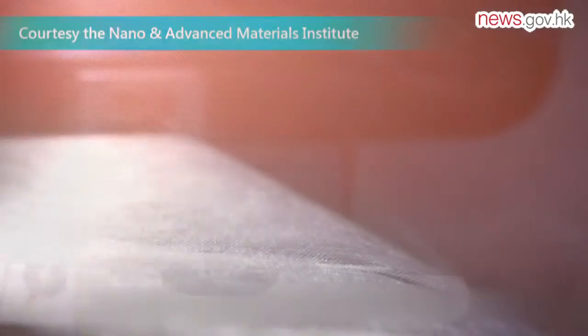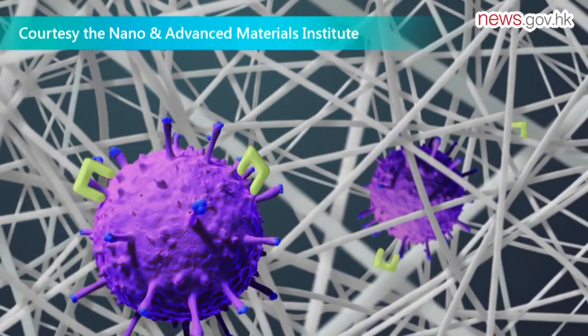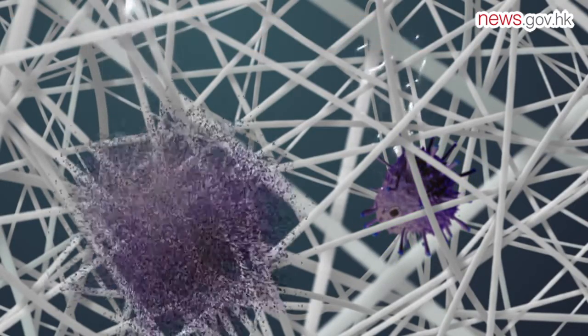I've been involved in more experimental scientific work, such as developing new formulations for the face mask. It has an antibacterial feature, so any bacteria in the air that comes into contact with our face mask will be killed within a short amount of time.